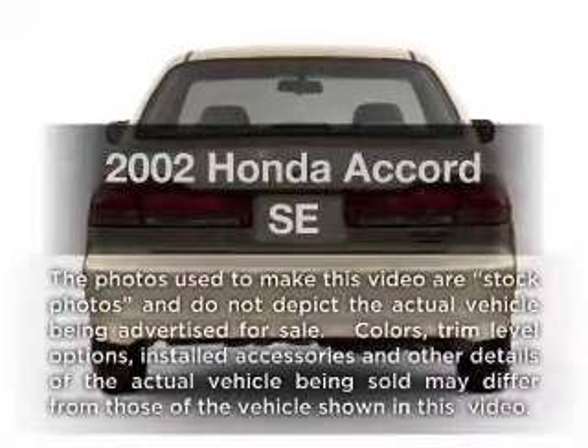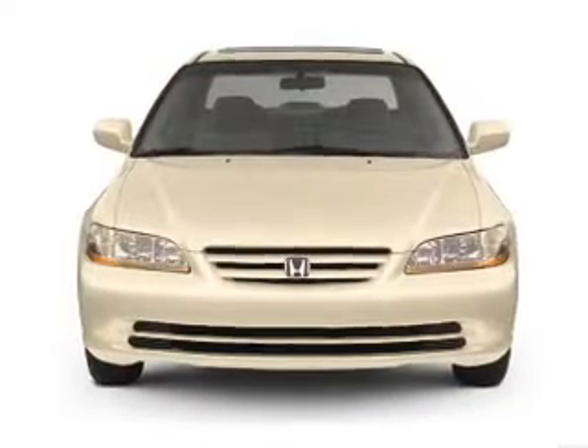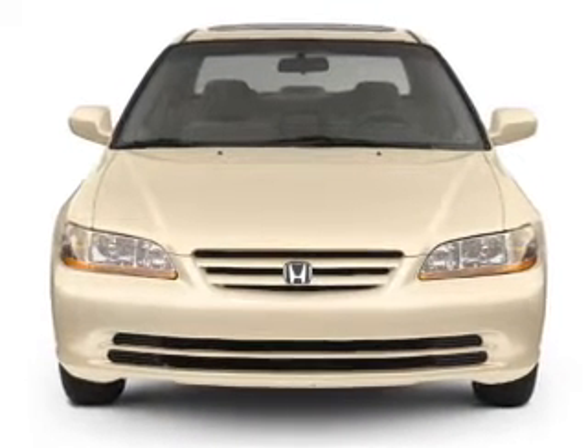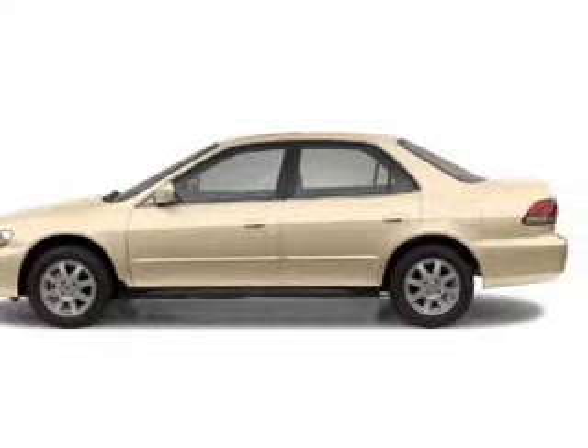Imagine yourself in this 2002 Honda Accord. If you're looking for an automobile with great attributes, look no further. With an efficient four-cylinder engine connected to a smooth-shifting automatic transmission, premium wheels lend a distinctive appearance.